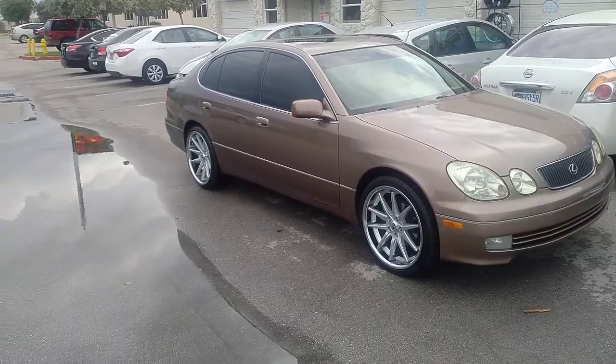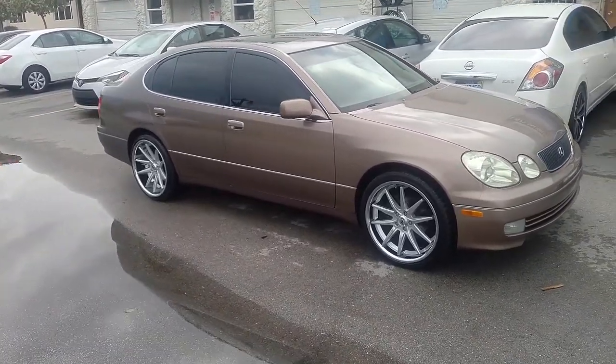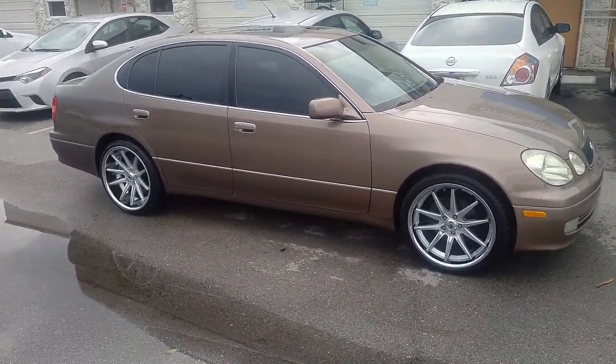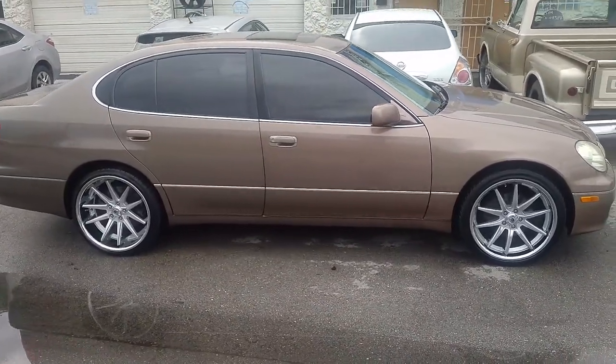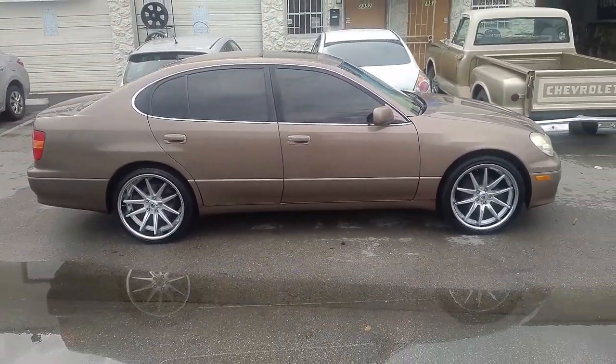20x10 in the rear with a 275/30/20. You can drop it or do bigger tires — 255/35/20, 285/30/20. You've got plenty of options that you can do.